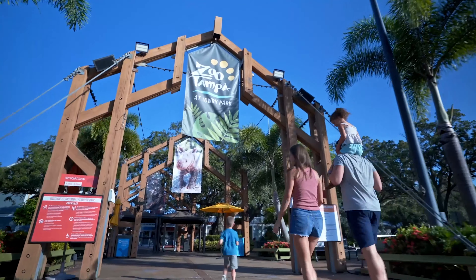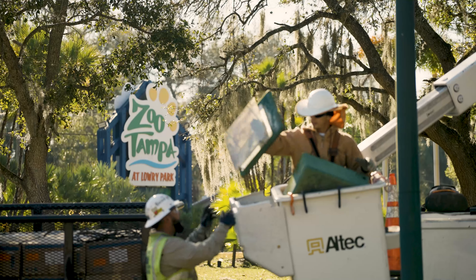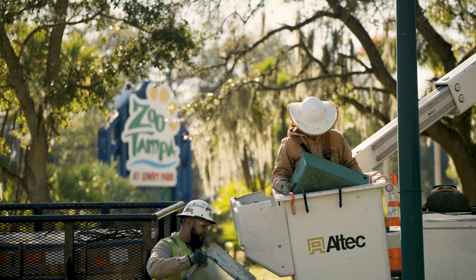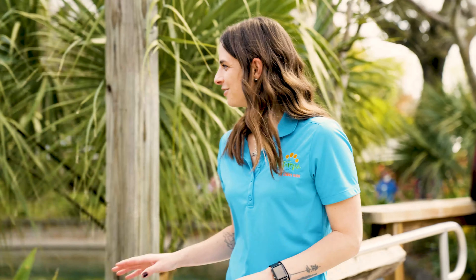My name is Erin Bolin. I am the Director of Guest Engagement here at Zoo Tampa and I am the committee chair of our green team. Looking at our use of electricity, water, and plastics and ways that we can behave more sustainably and responsibly here at the Zoo.